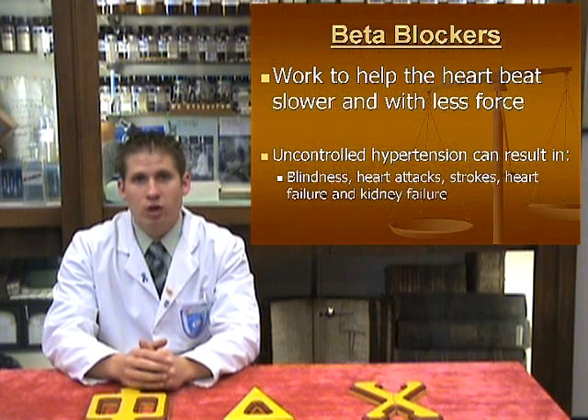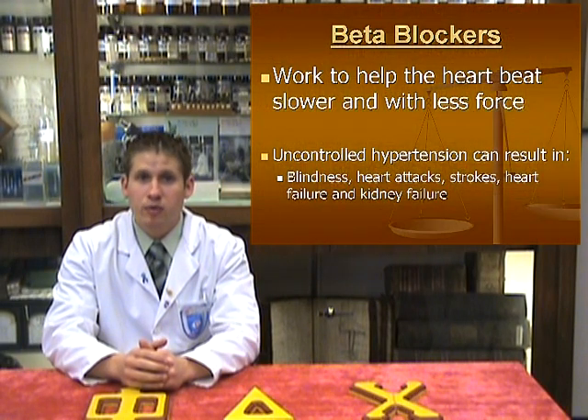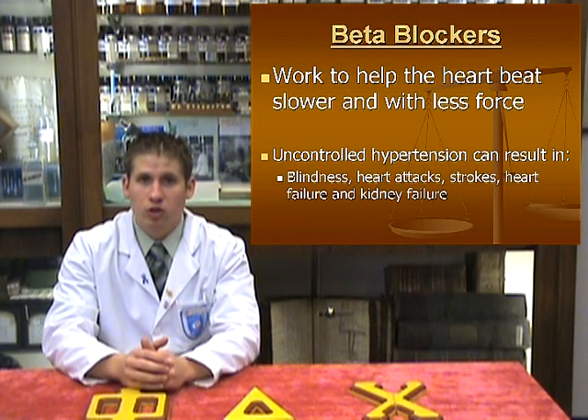Metoprolol, as stated previously, is commonly prescribed for the treatment of high blood pressure. Metoprolol is a member of the class of drugs known as beta-adrenergic receptor antagonists, more commonly referred to as beta-blockers. These drugs work to block sympathetic stimulation mediated by beta-1 adrenergic receptors, located both in the heart and vascular smooth muscle, which surrounds the blood vessels.